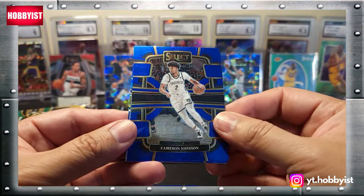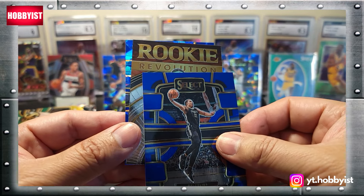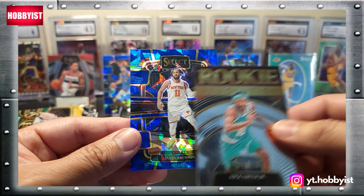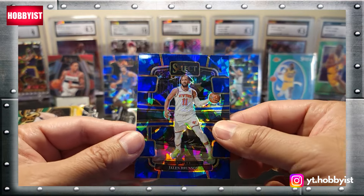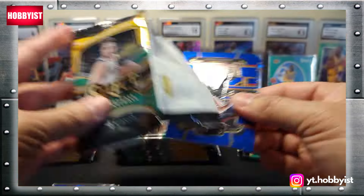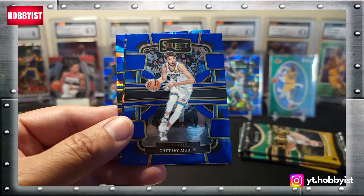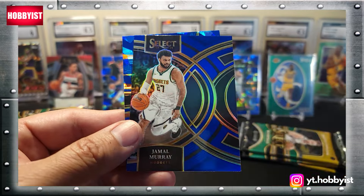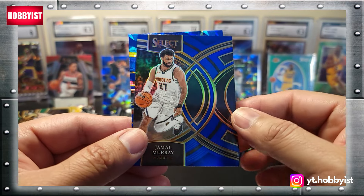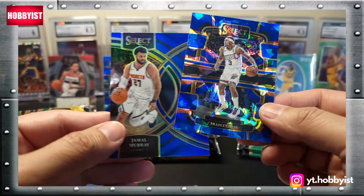Next pack: Cameron Johnson, Desmond Bain, a rookie Revolution of Nick Smith Jr., and cracked ice of Jalen Brunson — nice. The next pack starts with a Scoot Henderson base rookie, Chet Holmgren, there's a Jamal Murray on the prism — I think this is the Premier level — and cracked ice of Bradley Beal.